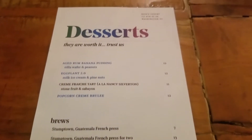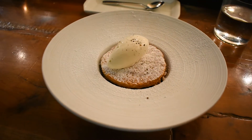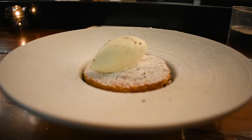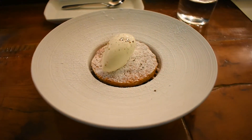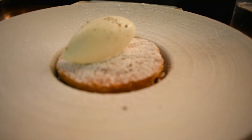For dessert, I had the Eggplant 2.0. Yes, you heard me right — there's an eggplant underneath a layer of puff pastry with milk ice cream and pine nuts. It sounds like a crazy ingredient contestants on the TV show Chopped would be required to make a dessert with, but it worked. It was delicious. The eggplant was caramel-y and provided a welcoming contrast to the crispness of the pastry and the smoothness and cool temperature from the ice cream. I highly recommend this dessert.